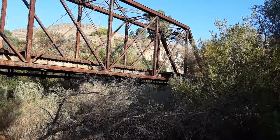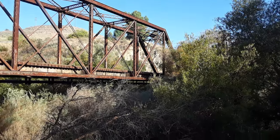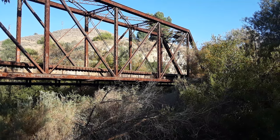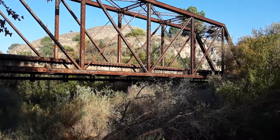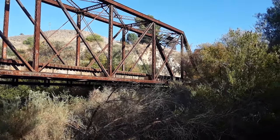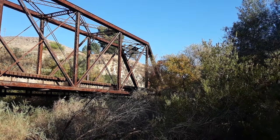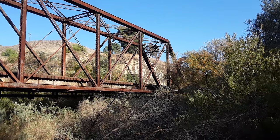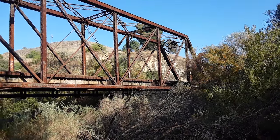The first time trains came through here was in 1887 when the Saugus spur line to Ventura was completed, and usage increased by the 1900s. It's a two-span bridge — each span is 160 feet, so the whole thing is 320 feet long.